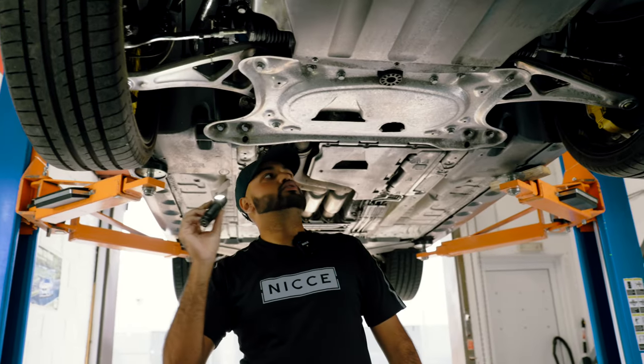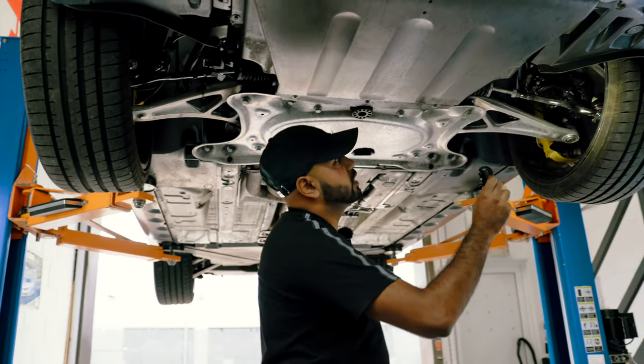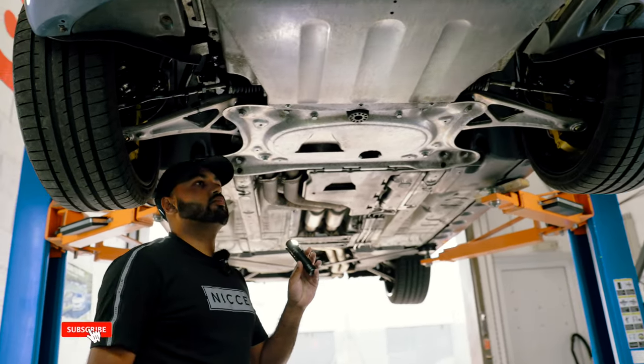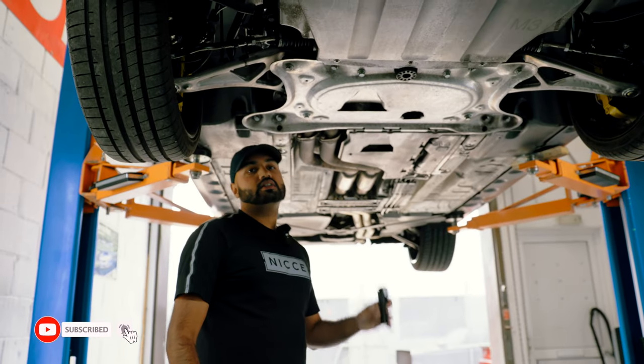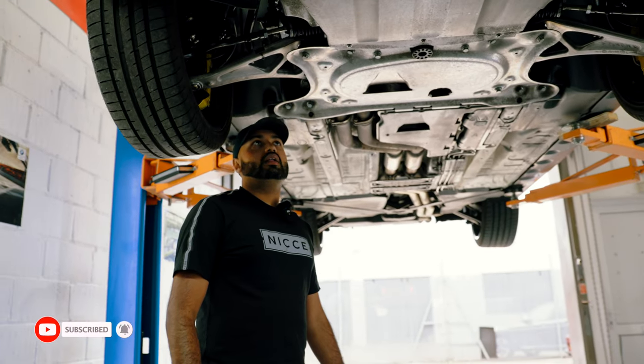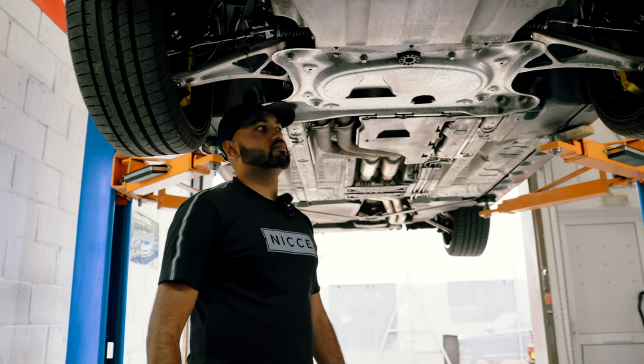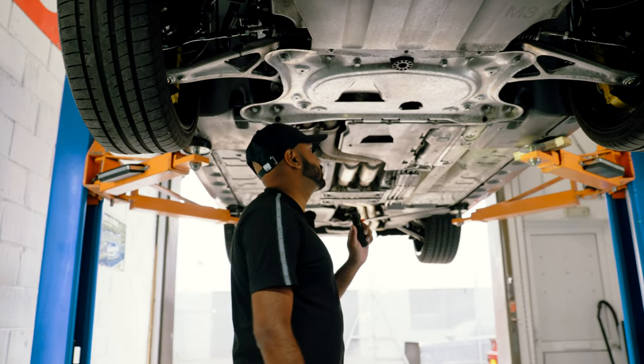Along with that it's got CSL 345mm discs with six-pot M Performance Brembo calipers. Moving on to the other side, it's all exactly the same, just as good. One of the big jobs - it's had the rod bearings done, they were done with ACL bearings, and then it also had a genuine sump gasket and engine mounts done at the same time.